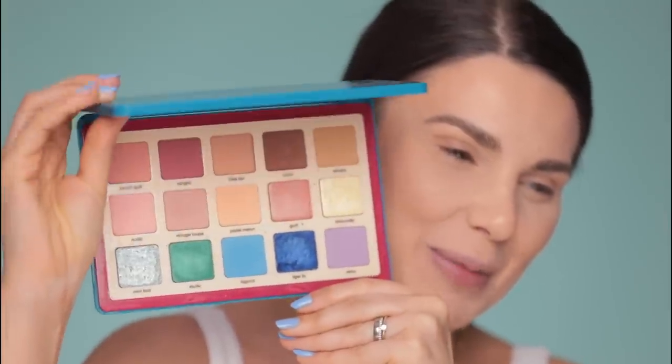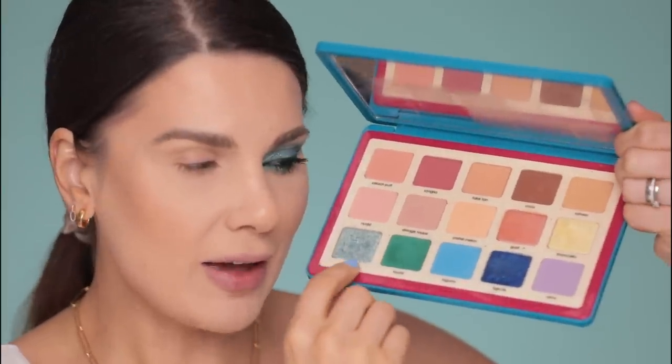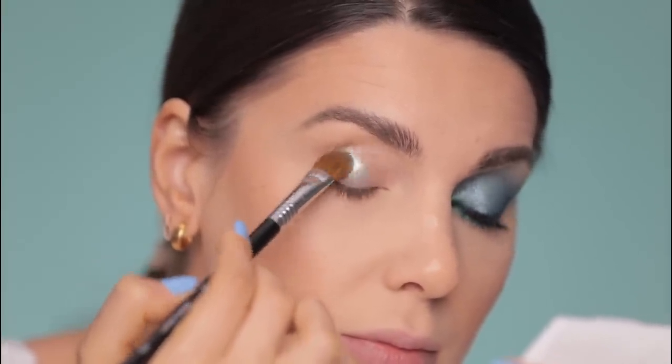Every time I see makeup tutorials for glasses wearers, they're all kind of neutral and classy. I'm the first one who would normally go for a natural look, however I want to play with colors. I got inspired by this beautiful backdrop and my nails. I'm thinking about using the Natasha Denona Tropic Palette because I haven't used it in a very long time. I just took every single one of these colors — except with a Sigma E60 brush — and applied them just everywhere.